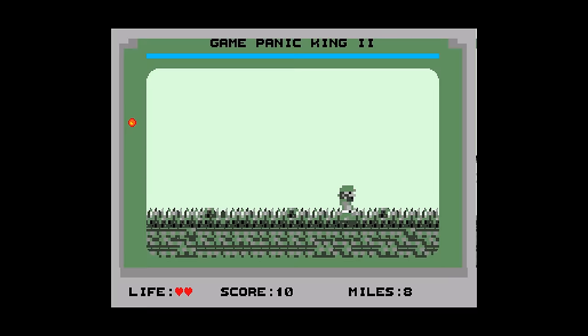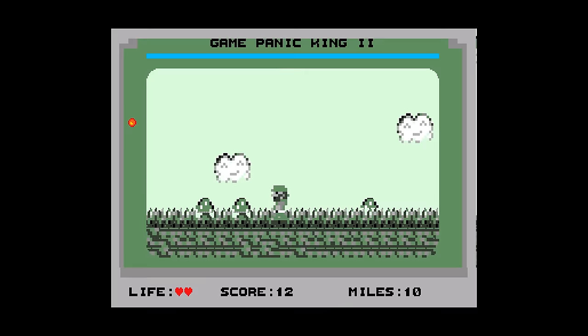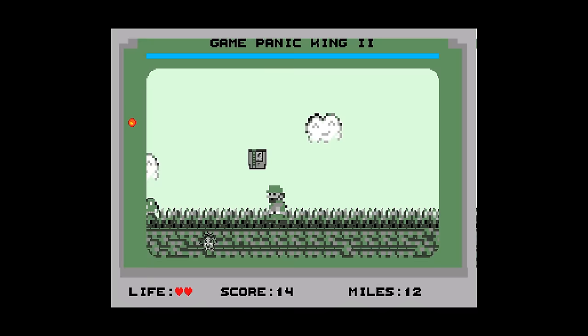You press start to continue, and the homebrew games drop and you have to collect them. Once you pass a mailbox, you can send the games out, and that's how your score increases. It's kind of a strange premise, but it works great. Simple graphics, a lot of fun to play.